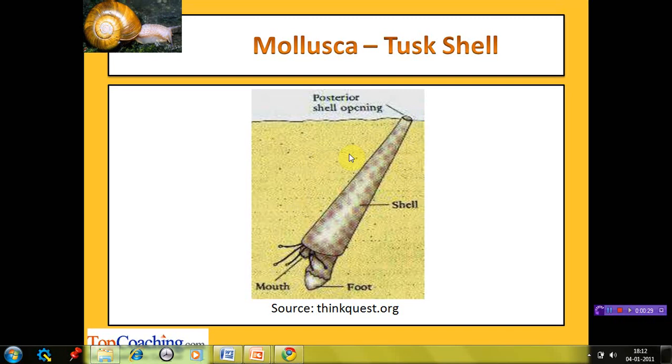Dentalium lives its adult life buried in sand or mud with the head pointed downwards. The head lacks eyes and is used for burrowing. Only the narrow posterior end of the shell sticks up in seawater for exchange of water and waste expulsion. The gills have been lost, so the mantle not only produces the shell but also obtains oxygen from seawater, performing two functions. Water circulates around the mantle cavity by action of numerous cilia. When dissolved oxygen runs low, water is ejected through the top end of the shell by contraction of the foot.